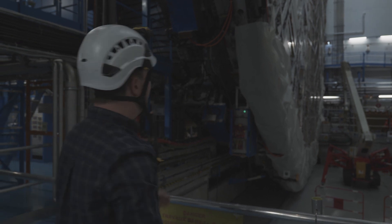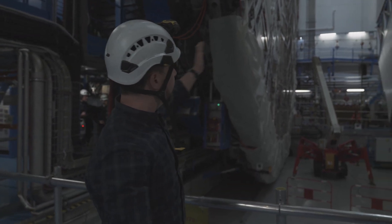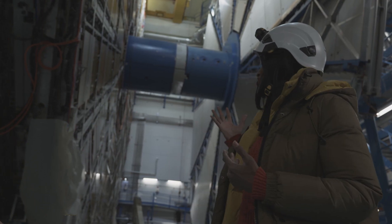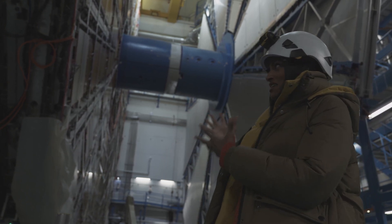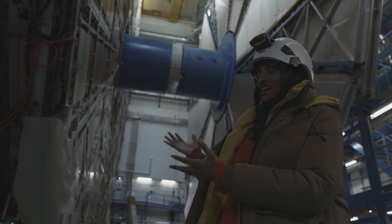It takes about two and a half hours to get from one side to the other. It's just so beautiful and so impressive. This is a major piece of engineering that we're standing in front of.